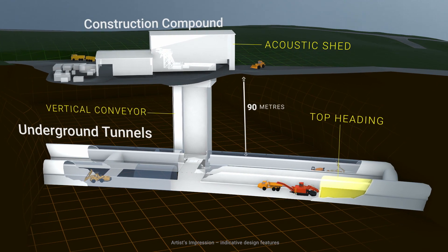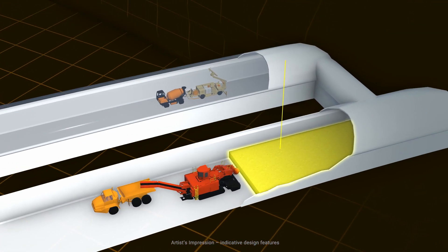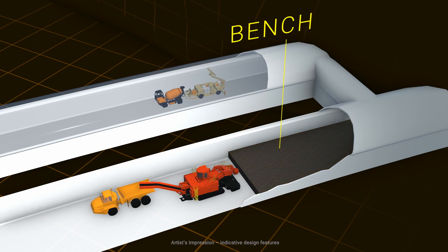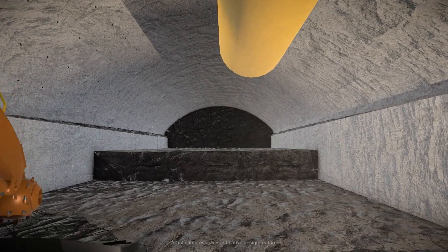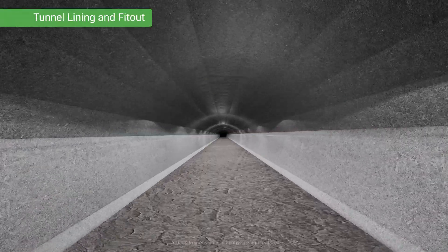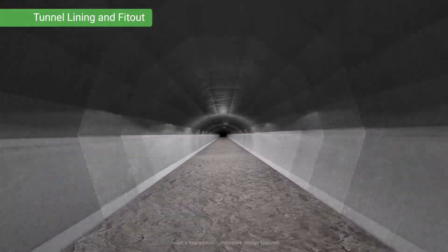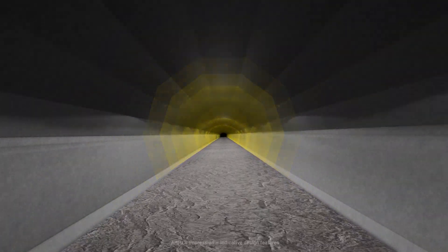Once the top heading has been shotcreted, the road header then excavates the base of the tunnel, known as the bench. After the bench has been cut, the tunnel undergoes a final lining process. The existing primary shotcrete layer is smoothed, and then a waterproofing membrane is applied. A final shotcrete lining is then sprayed to protect the waterproofing.